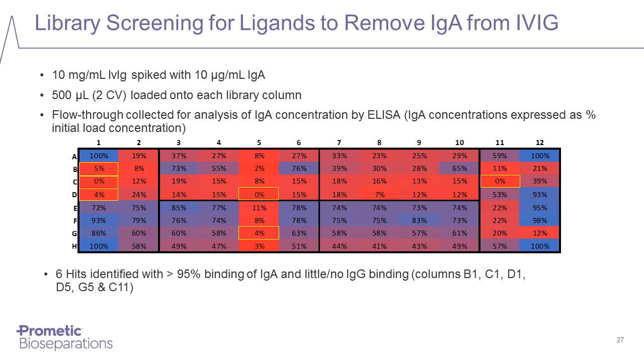Looking at the results of screening the library for ligands which bind and remove IgA from IVIG — IgA is present in human plasma and is not considered desirable in IVIG, and companies generally take steps to remove it from therapeutic IVIG preparations. The cells highlighted in yellow are all ligands that bind IgA very effectively but have little or no binding of IgG. These ligands gave more than 95% removal of IgA and had little or no binding of IgG — exactly what is needed for polishing steps.